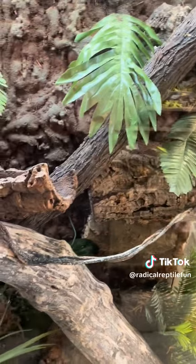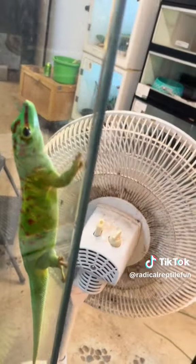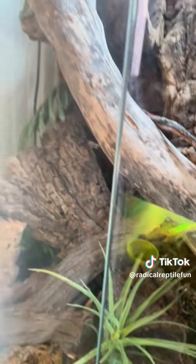There are two geckos in here. It's always fun when tourists come in because they always try to find both of them. There's usually always one on the glass hanging out right here. I saw the other one before I started filming, and then it went and hid. They have lots of places to hide in here.